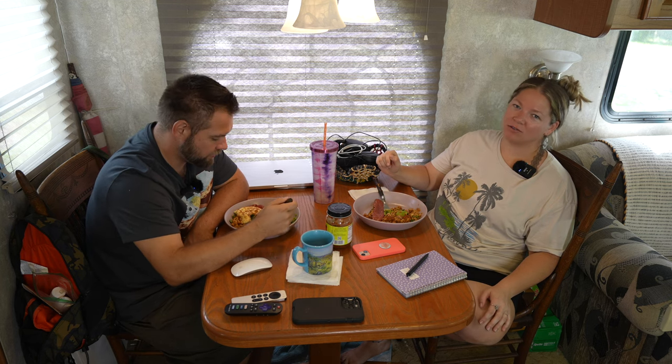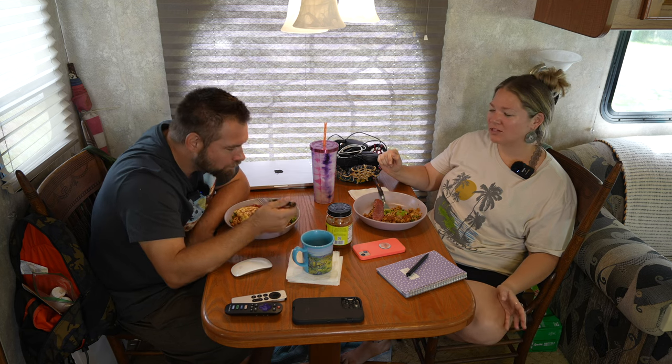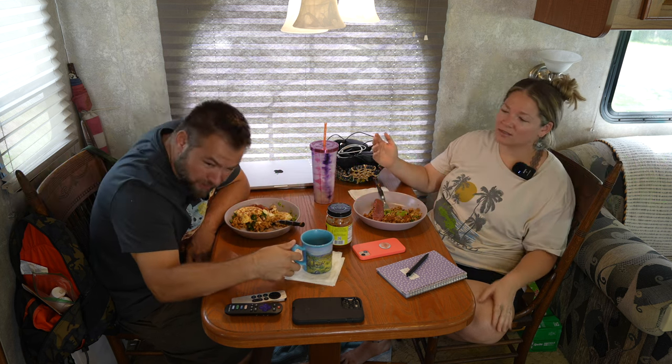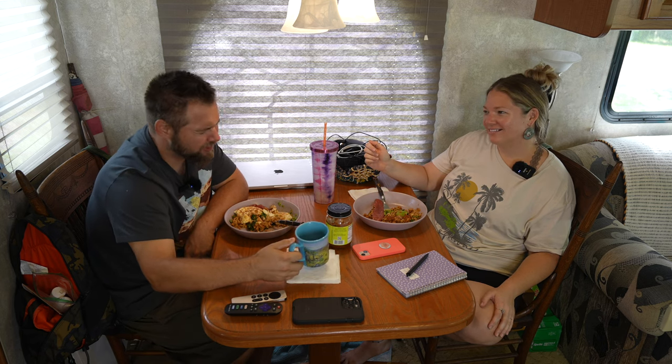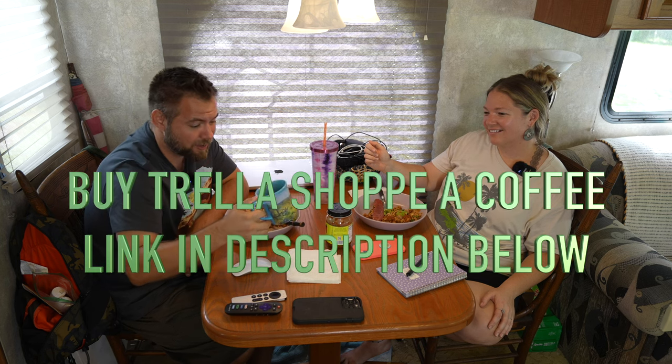We'll always make sure you know how to buy from us and how to support us here at Trello Shop. Links down below in the description for affiliate links, which we might make a small commission off of, and also links to Venmo and Buy Me a Coffee. Please — somebody out there watching this — just give us one donation to Buy Me a Coffee, because that has been sitting at zero and it really does help.